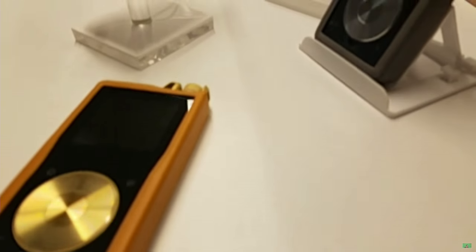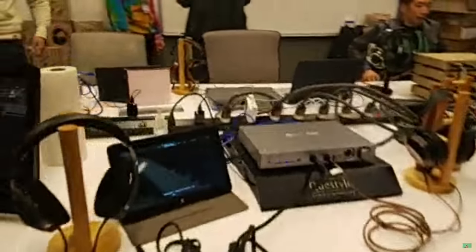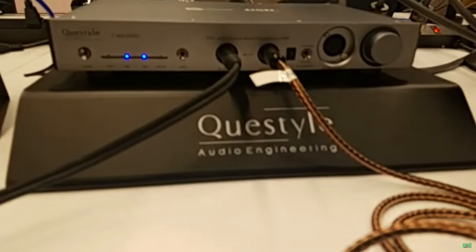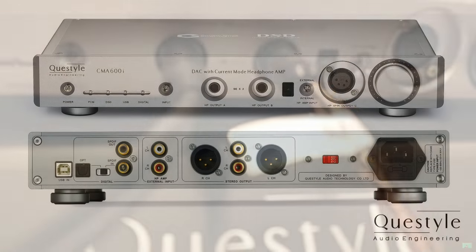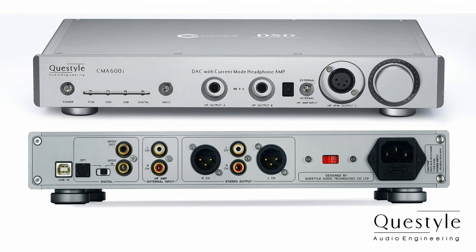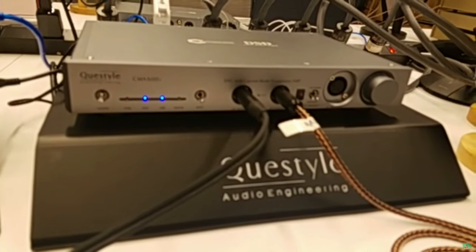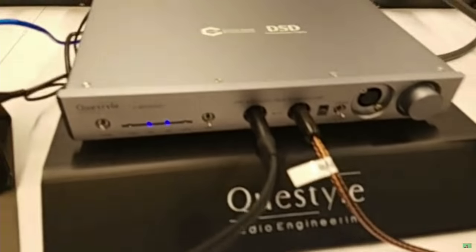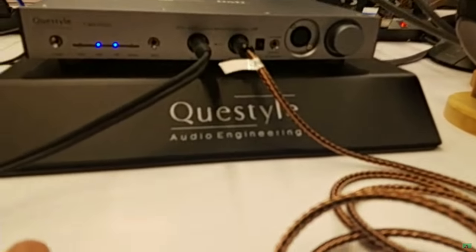What else are you showing in San Francisco this weekend? We've got our gold reference systems, and we also have the new CMA600i, which has kind of become the rock star of our line right now. We're getting a lot of excitement on it. It's $1,299 retail, uses the AKM DAC chip, and it's got a four-pin balanced output for people who want to use balanced headphones. It's also got two quarter-inch parallel jacks so two people can listen at the same time, and it's remote-controllable with a motorized Alps attenuator. It's probably my favorite product in the line right now.